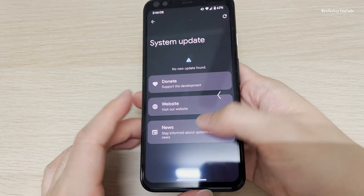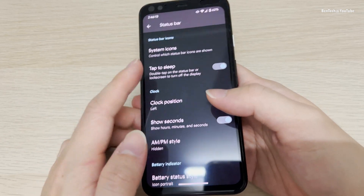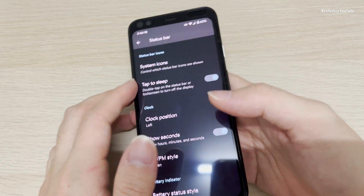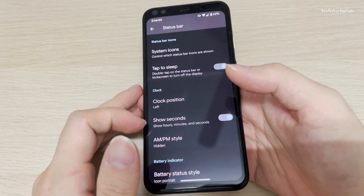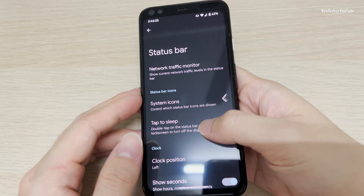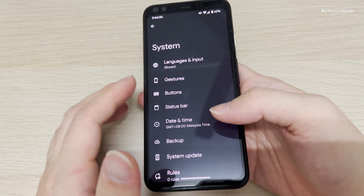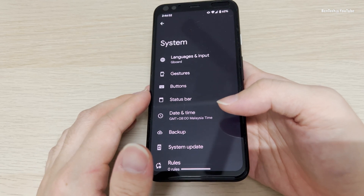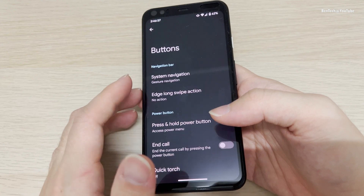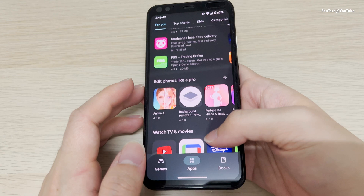We have the system update and settings, and of course we have some customizations which the original Pixel ROM doesn't have. For example, you can choose your clock position, show seconds, and so on. Do note that this is the Plus version of Pixel Experience, so these settings are available here. If you install the non-Plus version, you won't have these features.